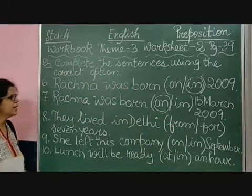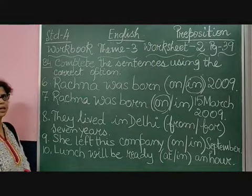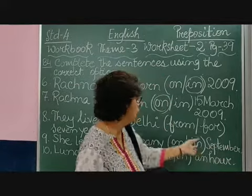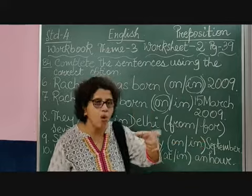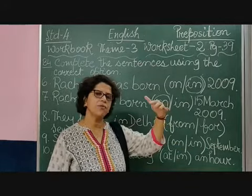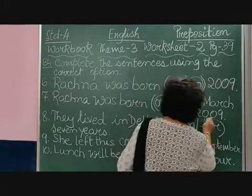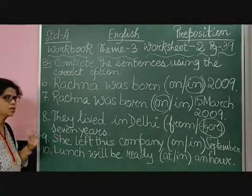Number 8: 'They live in Delhi from or for 7 years.' Again, children, 7 years is mentioned — it is a period of time. So will you use 'from 7 years' or 'for 7 years'? For 7 years, because it is a period of time. 'From' is used when we know the starting point. So the answer is 'for 7 years' — it mentions the period of time, not the start.